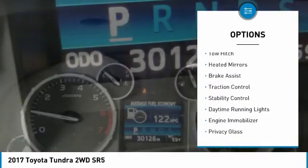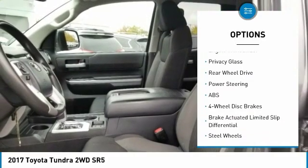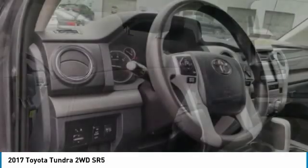Sliding rear window, tow hitch, heated mirrors, brake assist, traction control, stability control, daytime running lights, engine immobilizer, and privacy glass.